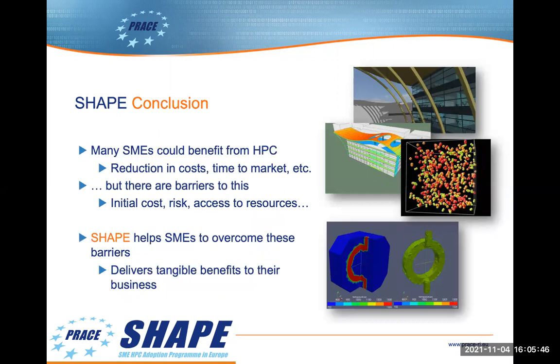That hopefully gives you an overview of what SHAPE is about and some examples. SMEs are key to a thriving economy, and we believe that many SMEs would benefit from using HPC if they got the chance to try it out — with potential reductions in cost, reduced time to market, and so on. But as mentioned, there are barriers: initial cost, risk, access to resources. These barriers are what we're aiming to help SMEs overcome, with the intention to develop tangible benefits to an SME's business. Thank you very much for listening.